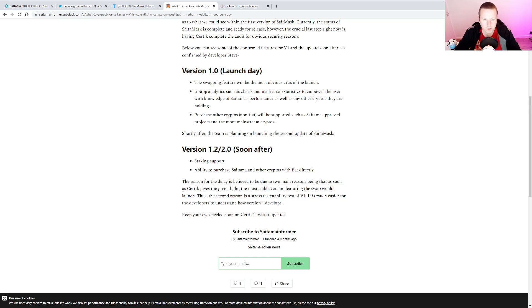What are we going to get? Version one — shout out to Saitama Informer for this. Day one, we're going to get the swapping feature, which is the most obvious crux of the launch. In-app analytics such as charts and market cap statistics to empower the user. Interesting where they're going to get the data from — I wonder if it'd be CoinMarketCap. Knowledge of Saitama's performance as well as other cryptos, and the ability to hold and purchase other cryptos. Non-fiat will be supported.